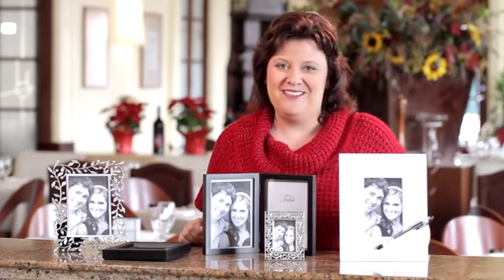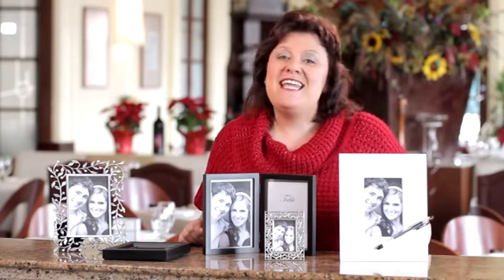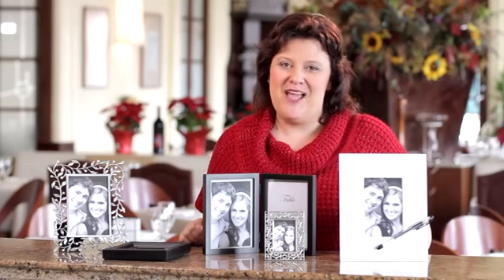I hope this gets you thinking creatively about how you can use your personal photos as wedding decor at your wedding. It's a lot of fun and a very personal touch. I'm Susan Sutherland — thanks so much for watching, and I wish you a sensational wedding.